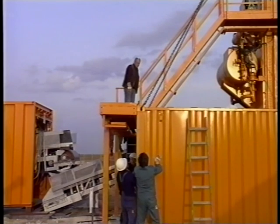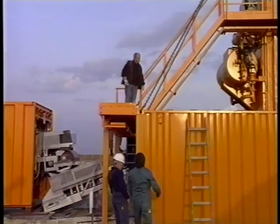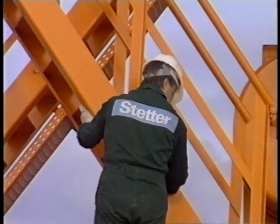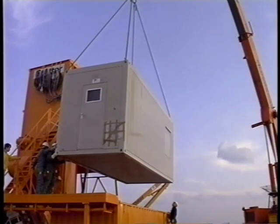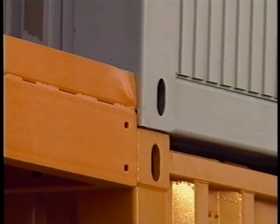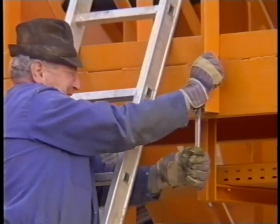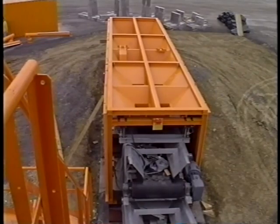A notable feature of the CP-130 is the wide variety of options available. The CP series, both functional and easy to operate, is the alternative. Here a container has been chosen for storing the additives and the tools. The controls are housed in a similar container — that saves time and trouble and makes it easy to move to a new site. If desired, Stetter can equip the plant for operation in sub-zero temperatures, guaranteeing concrete production all the year round.